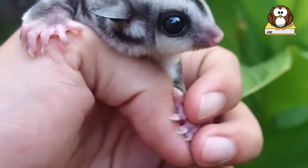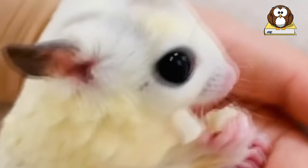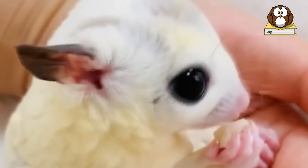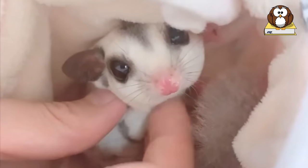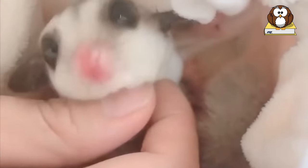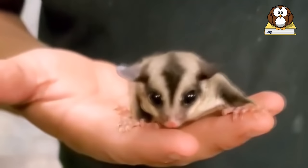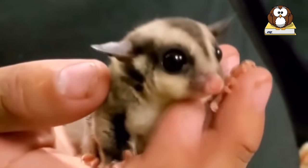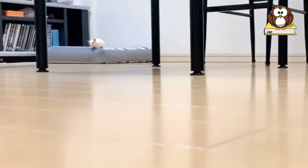In the wild, sugar gliders eat a variety of different foods depending on the season. They are omnivores. As pets, they are often fed specific diets recommended by experts in zoos — blended diets using baby food, honey, fruits, vitamins, and other ingredients, supplemented with fresh items such as fruit, vegetables, and insects. Formulated, pre-packaged diets for sugar gliders do exist at pet stores and online, but they are not recommended as a staple diet since they are not nutritionally complete.